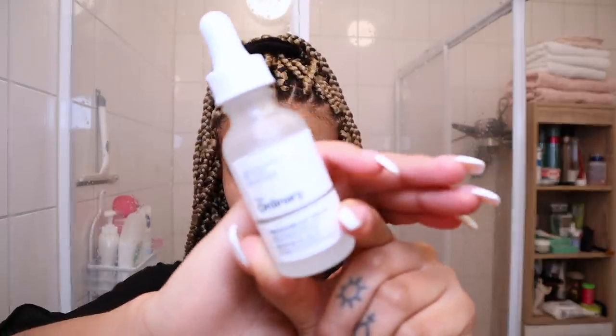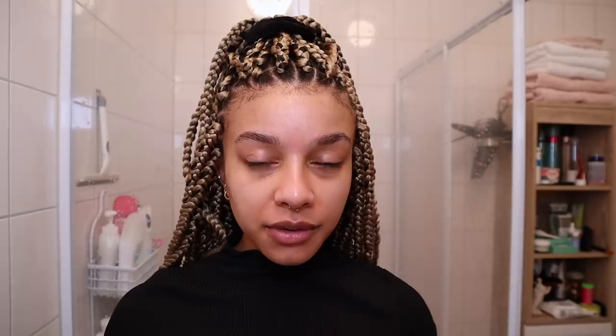Now I'm going in with The Ordinary Caffeine Solution. I honestly don't know if this actually does anything, but I'm just using it up. I'm looking for more of a moisturizing eye cream because this is more like an eye serum. It's supposed to help with dark circles - my dark circles are really bad - and I don't feel like it's gotten any better since using this. If you have any suggestions for good eye creams, let me know.